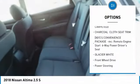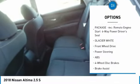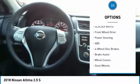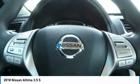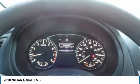Stability control, traction control, anti-lock braking system, keyless entry, steering wheel audio controls, Bluetooth, driver airbag, adjustable steering wheel, power steering, cruise control.